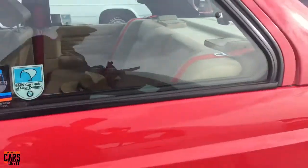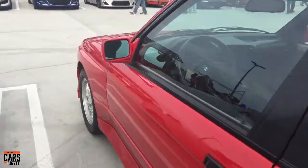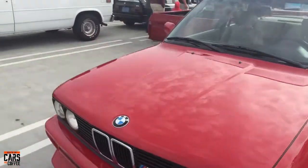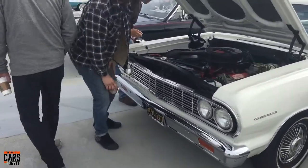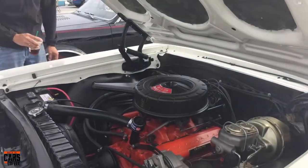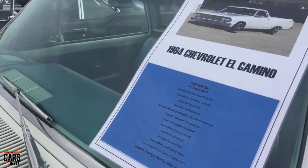Love the rear on these M3s — the way they subtly changed the line with that rear treatment and the same with the front flaring they did. Just looks so good. Big old van — I'd expect Scooby-Doo and the crew to jump out of it. Pretty '64 El Camino running a 283 small block with a Rochester four-barrel.